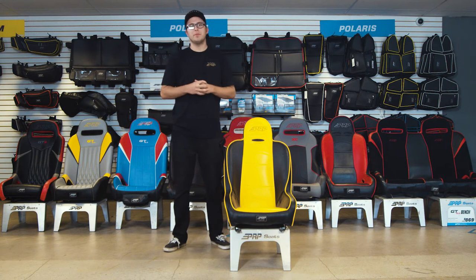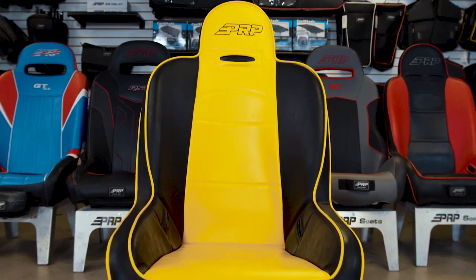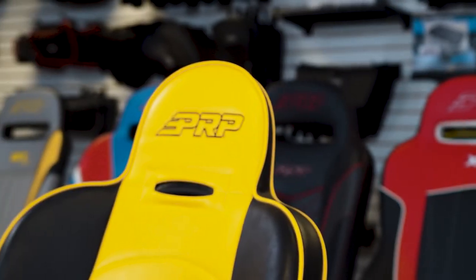What's going on guys, this is Justin here from PRP Seats. We've got the Premier Seat right here — the Premier Seat is your classic universal off-road seat. It's the original suspension seat offered by us here at PRP.